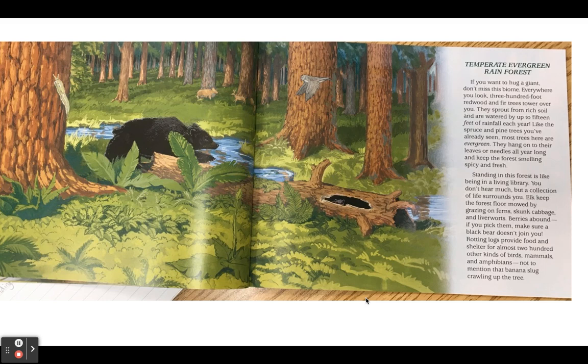Temperate evergreen rainforest. If you want to hug a giant, don't miss this biome. Everywhere you look, 300-foot redwood and fir trees tower over you. They sprout from rich soil and are watered by up to 15 feet of rainfall each year. Like the spruce and pine trees you've already seen, most trees here are evergreen — they hang on to their leaves or needles all year long and keep the forest smelling spicy and fresh. Standing in this forest is like being in a living library. Elk keep the forest floor mowed by grazing on ferns, skunk cabbage, and liverworts. Berries abound — if you pick them, make sure a black bear doesn't join you. Rotting logs provide food and shelter for almost 200 other kinds of birds, mammals, and amphibians. Not to mention that banana slug crawling up the tree.